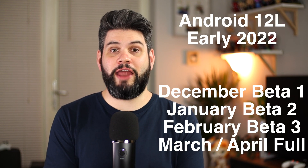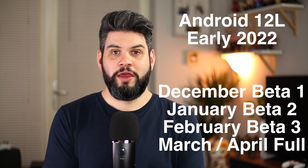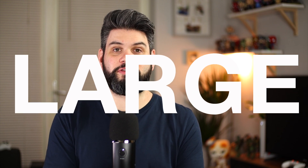The full release of Android 12L is set for early 2022. We've got a beta in December, January, and February, and then hopefully a full release around March/April time. This isn't going to be for every device — the L in Android 12L likely stands for large, as it's coming to foldables, tablets, and Chromebooks. This may also hint at future devices from Google, like a new Pixel tablet, a foldable Pixel, and new Chromebooks going into the new year.